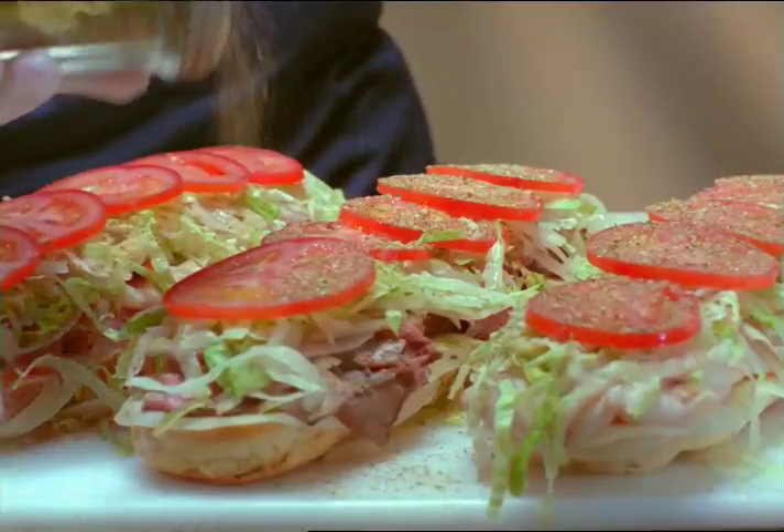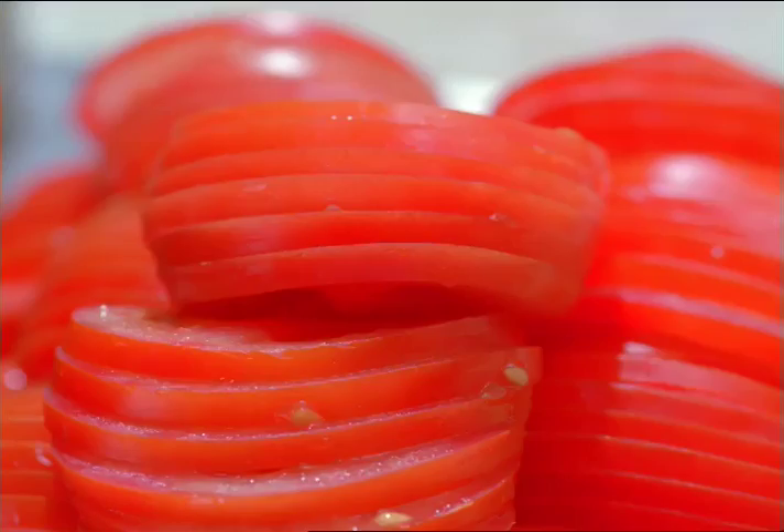They make them right in front of you, with lettuce, onions, and tomatoes. Mmm, makes my mouth water.